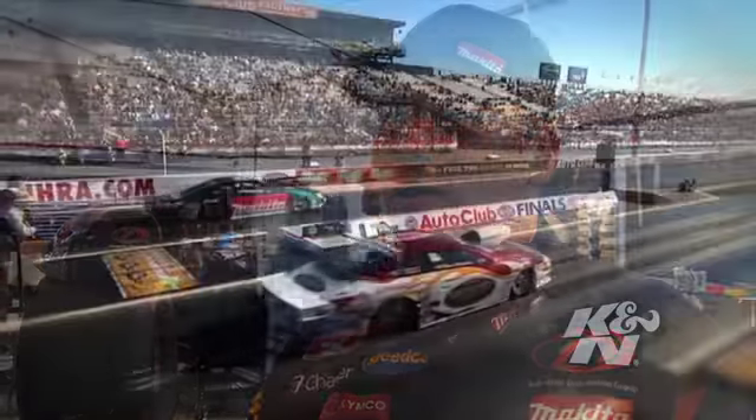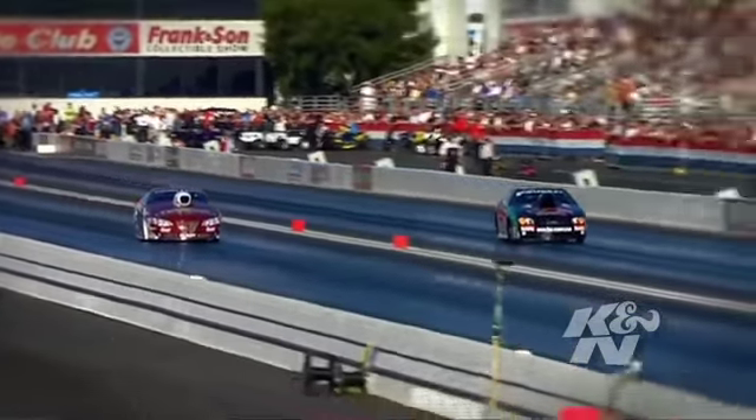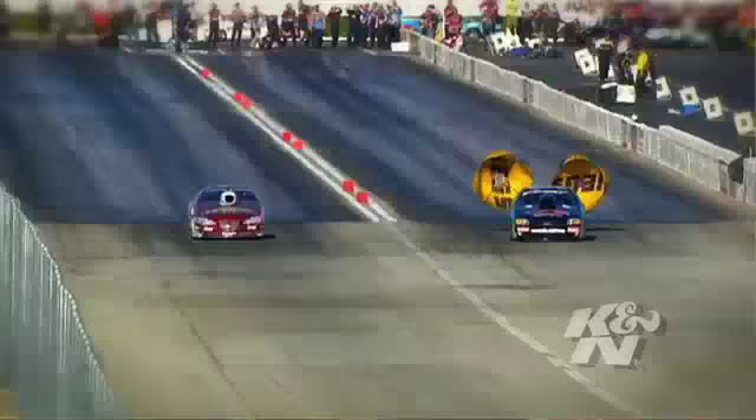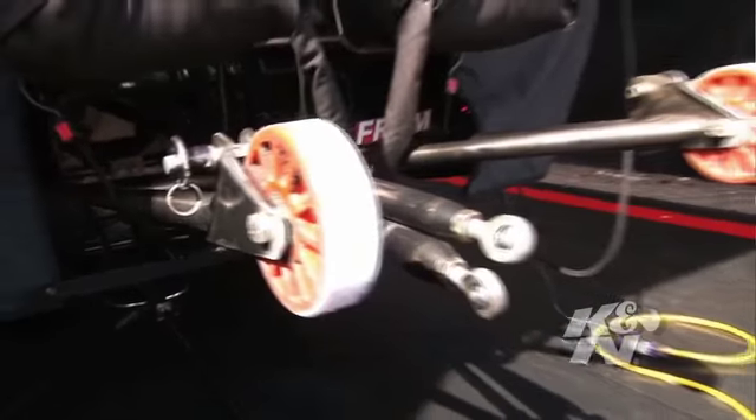The 2010 season has definitely been a little more interesting. We got sidelined from the pro stock scene for most of the season, but we're back out here and we picked up a win second race out in Redding, so it's pretty exciting. At the beginning of the year we decided to go back to super gas, top sportsman, top dragster, super comp — anything I could get my hands on — and did a lot of bracket racing and sportsman racing with a lot of success. It's all due to the great companies and sponsors behind us, K&N being one of them for sure.